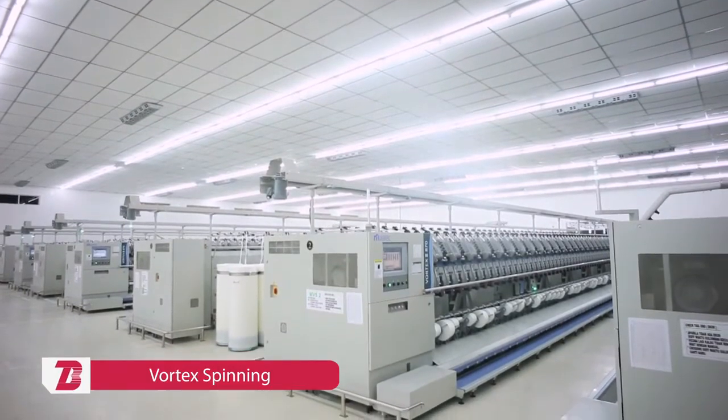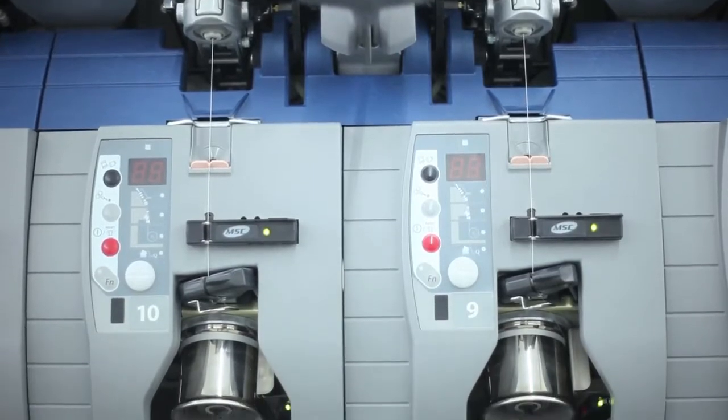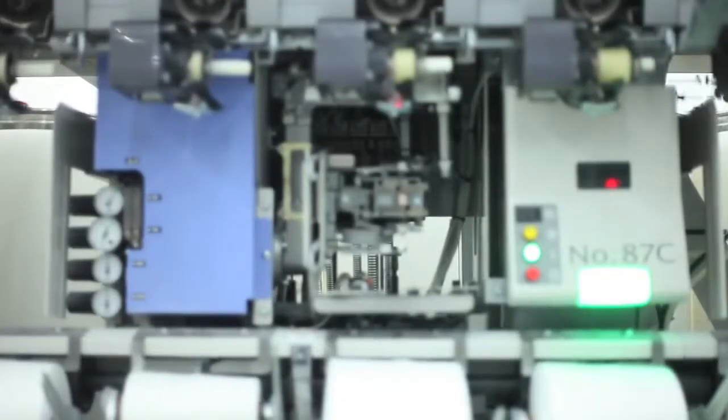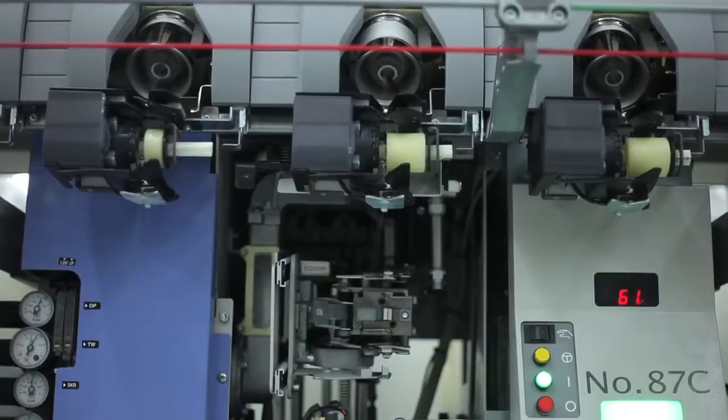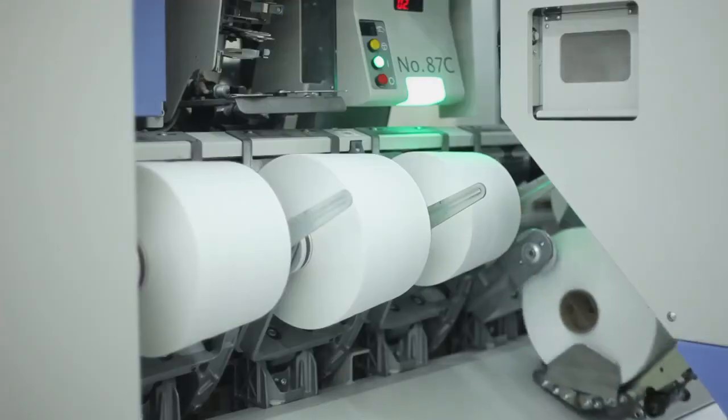Vortex spinning technology, one of the latest and most novel spinning technologies available today, uses compressed air vortex for yarn spinning. Bitratex utilizes vortex spinning machines from Murata, the inventors and pioneers of this technology.